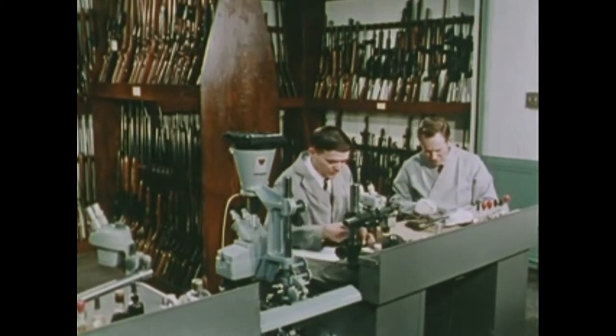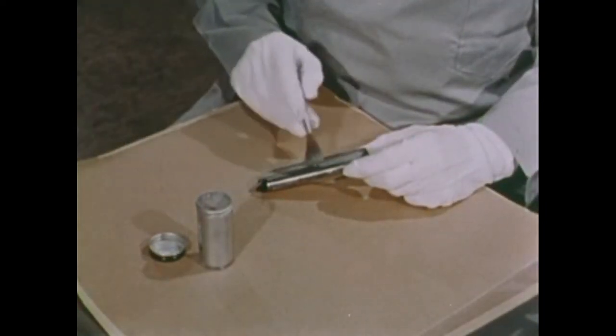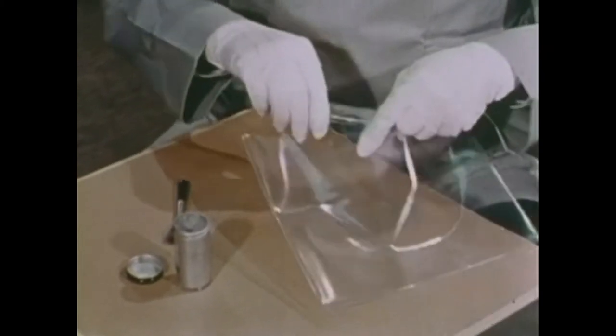Another FBI expert is meanwhile examining the suspect weapon for fingerprints. Although none appear on the gun, he finds some on the cartridge clip and takes this with him for photography and classification of the fingerprints.